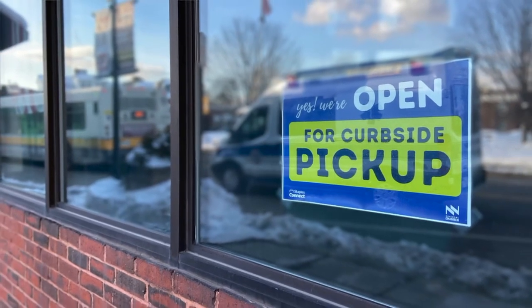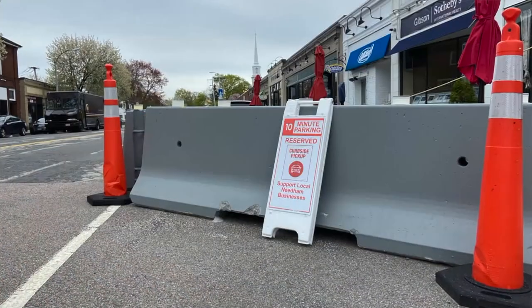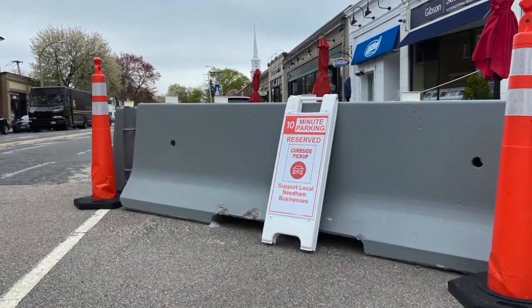With the pandemic, they had to get outdoor dining set up in Needham really fast. And so these Jersey barriers, they just came in. There wasn't as much of a focus on the aesthetics as opposed to the functionality and making sure that we could support the restaurants as quickly as possible.